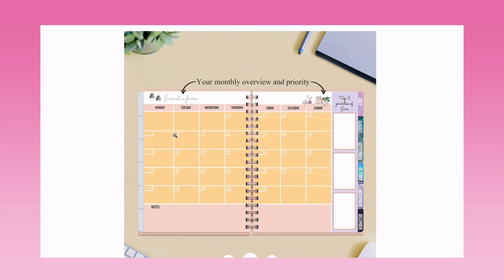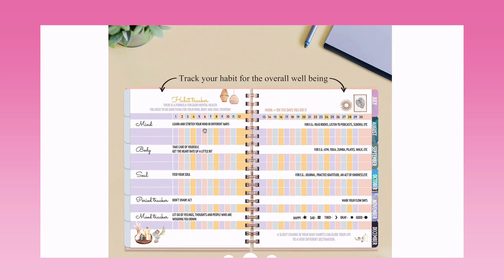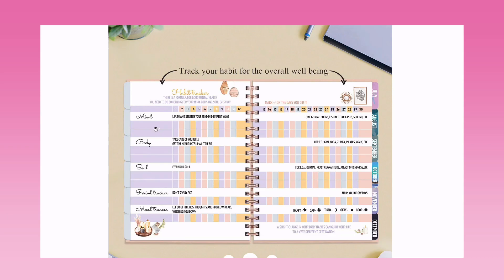Then we have the monthly overview and priority section: June at a glance, top three priorities, and a notes section. Next is the habit tracker. There's a formula for good mental health — do something for your mind, body, and soul every day. Habits are divided into these three categories with examples: for mind, read books, listen to a podcast, or play Sudoku; for body, do gym, yoga, Zumba, Pilates, or go for a walk.